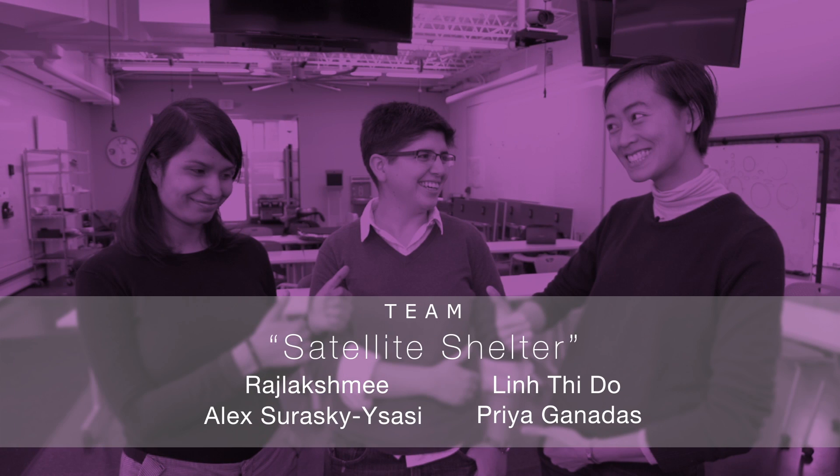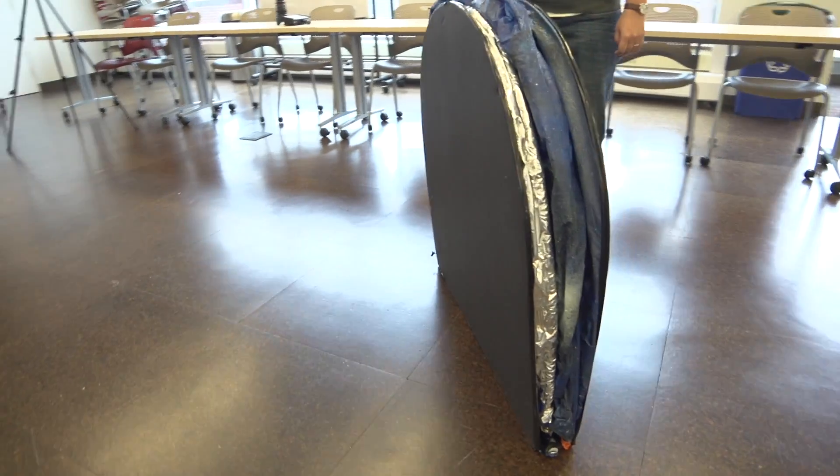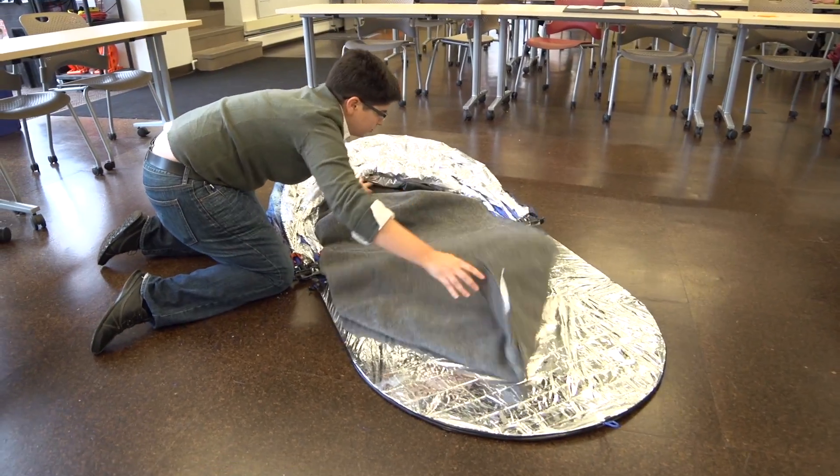For our concept, we wanted to make sure that the shelter was super portable and durable, so it's easy to carry. We have wheels on it so it's easy to move from place to place, and also shoulder straps.